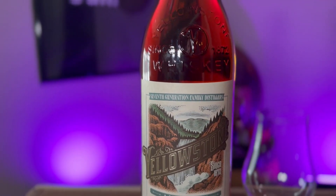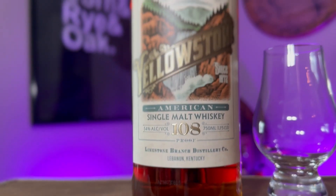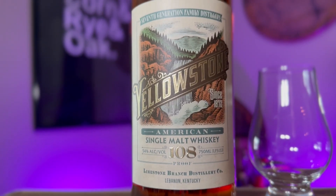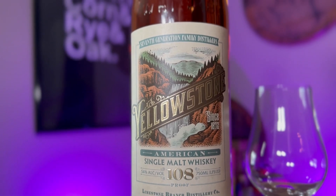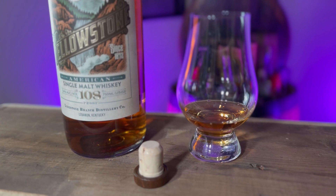This bottle — Yellowstone is a well-known brand. They've been doing bourbons and different single barrels. Again, Limestone Branch Distillery. It's aged four years. They say it's going to be nationwide, part of their staple lineup. It's 108 proof, which I'm pretty pumped for. I got this bottle in my area for about $45. Really reasonable.